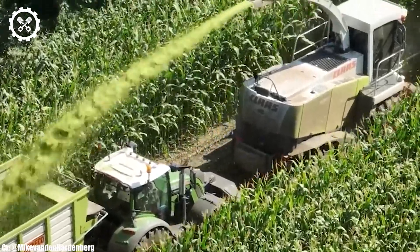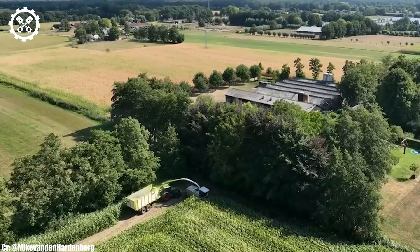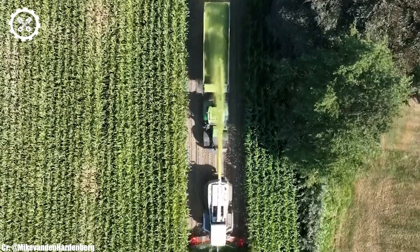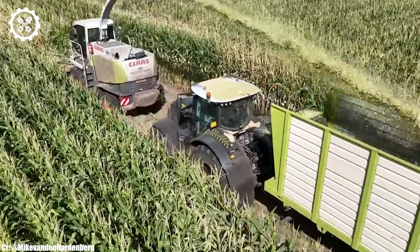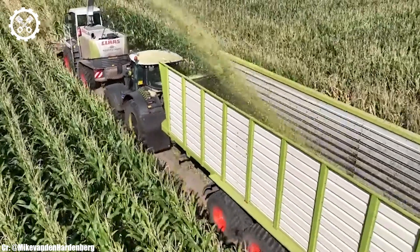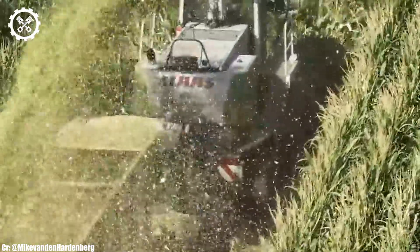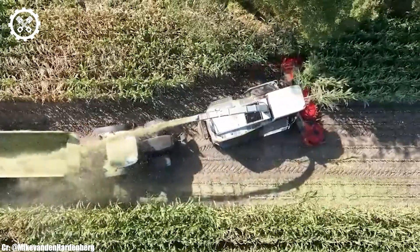Inside the spacious and operator-focused cab, the Jaguar 900 offers a comfortable and highly productive workspace. The forage harvester features intuitive controls, an advanced touchscreen display, and excellent visibility, ensuring precise control and real-time monitoring during harvesting operations, all while minimizing operator fatigue during long hours in the field. One of the standout features of the Kloss Jaguar 900 is its V-Max chopping cylinder, which ensures a consistent and precise chop length, resulting in high-quality silage and efficient crop processing.